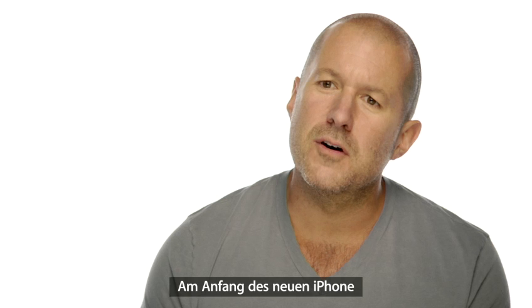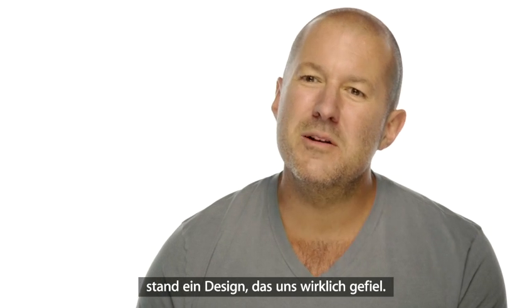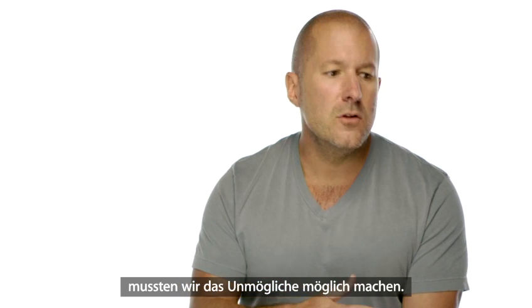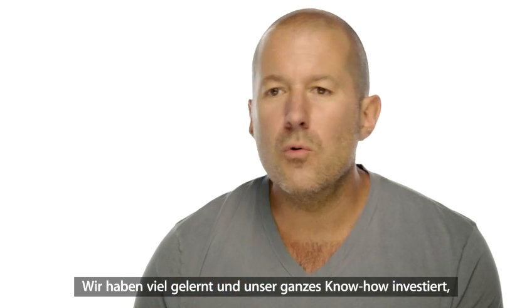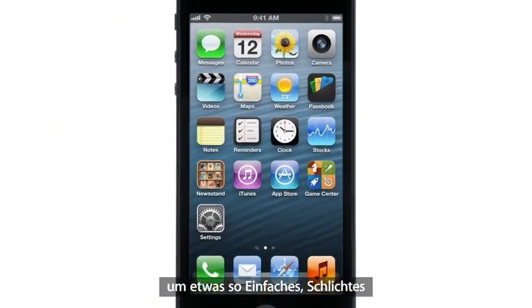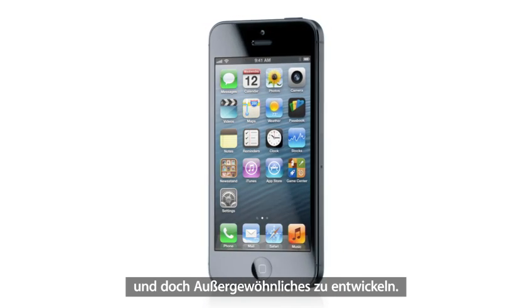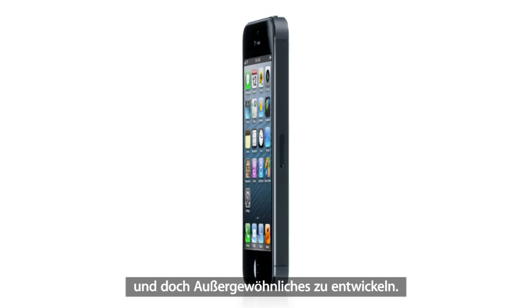To create the new iPhone, we began with a design that we really loved. But to build it, to implement it, we had to look way beyond what we knew to be possible. It took all of our learning, our best thinking, to realize something so simple, so clear, and yet so truly extraordinary. Thank you.